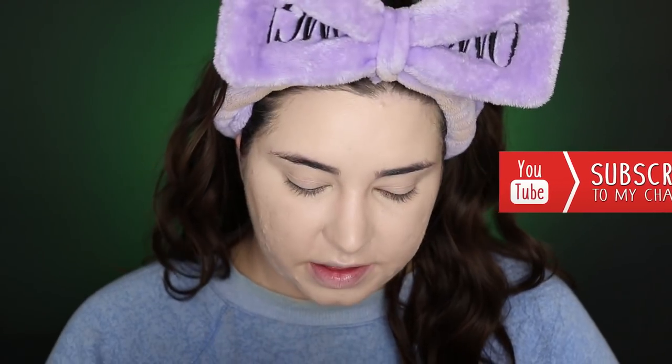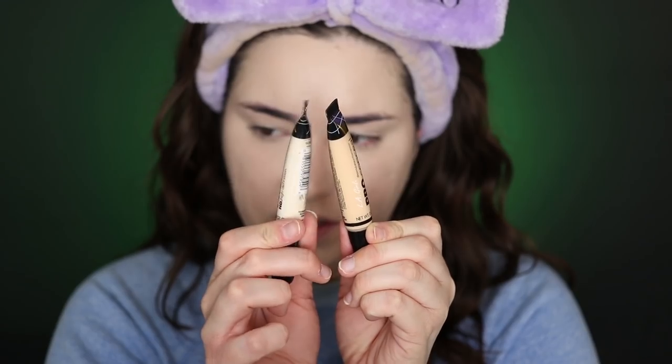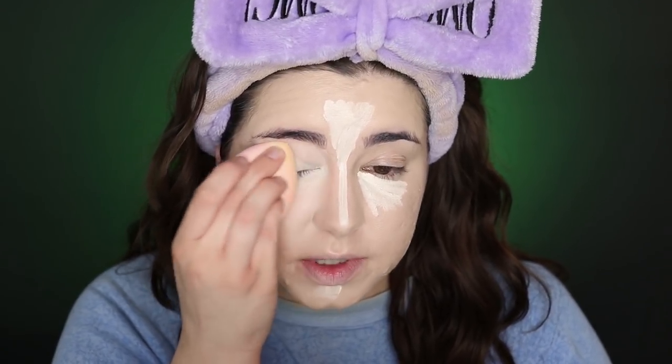I also want to try this other concealer — the LA Girl Pro Conceal in shade Ferris. I already have the shade Porcelain, which is a really orange dark one, but Ferris is much better. LA Girl has expanded their shade range a lot — I believe they even have color correctors now, like purple and green. I really like the finish and the shade. It did add a nice brightening effect, even if it's not totally showing on camera.